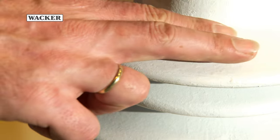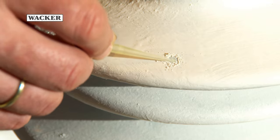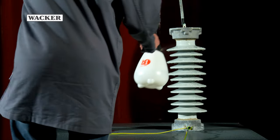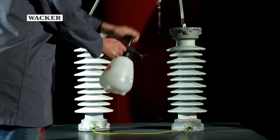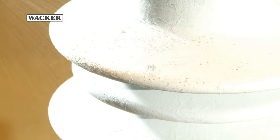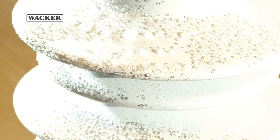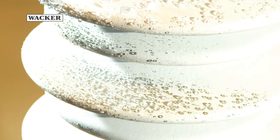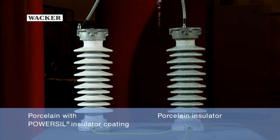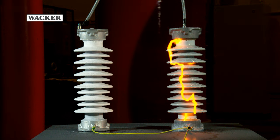In order to simulate realistic environmental field conditions, an artificial pollution layer — which on an uncoated insulator would lead to a pollution flashover under real conditions — is applied to a coated insulator. Both the artificially contaminated coated insulator and the clean uncoated insulator are moistened with saltwater spray. The silicone coating reveals its most important property: hydrophobicity transfer. The silicone's hydrophobic properties are imparted to the pollution layer. At an elevated voltage, the coated insulator does not lead to discharges despite the additional pollution layer, while the clean uncoated insulator exhibits a pollution flashover.